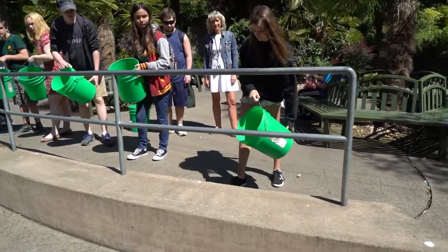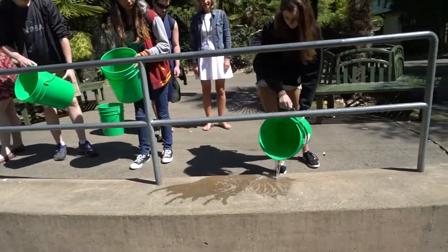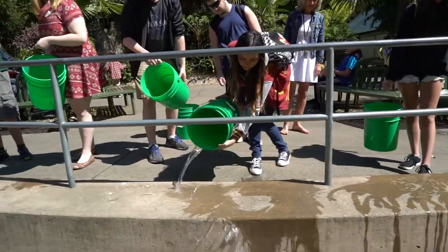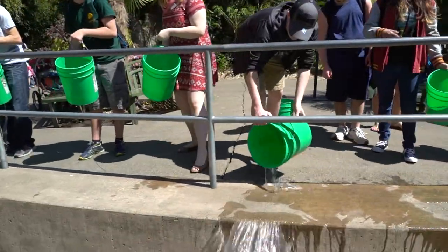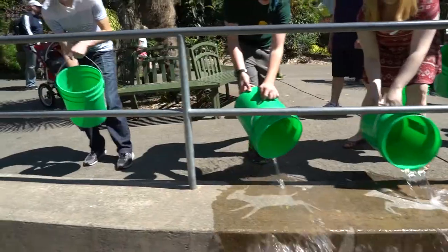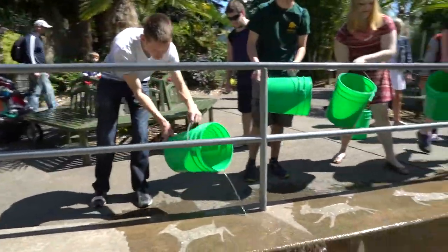Ready? One, all the way across. Two. Three. Four. Five. Six. Nicely done.